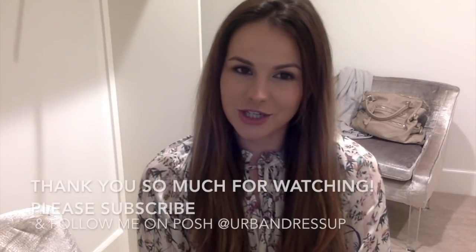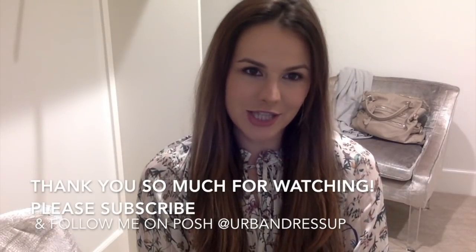So those are my top five tips to get started on Poshmark and get those sales going. The more you put into it, the more you'll get out of it — if you treat Poshmark like a full-time job, you're most likely going to get full-time results. Most importantly, make sure you're having fun while you're poshing and listing your items. Thanks for watching, and make sure to check out my closet on Posh at Urban Dress Up.